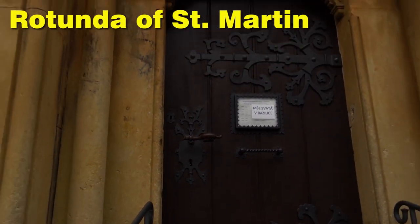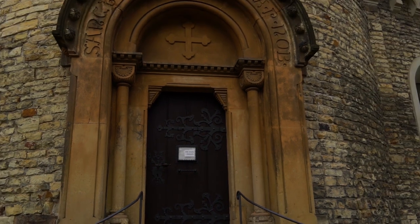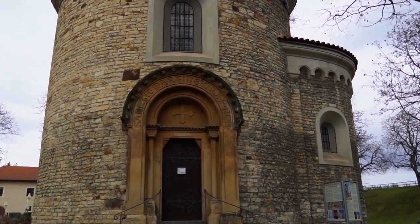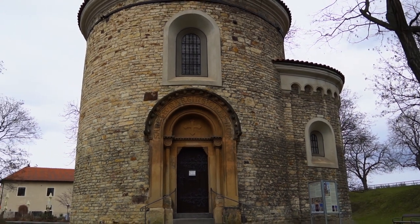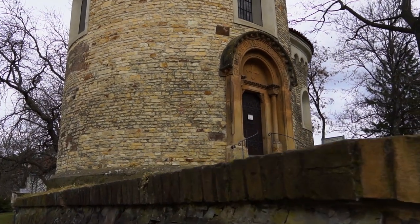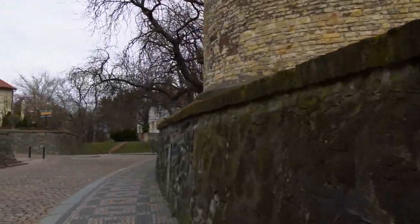Our first building is the Rotunda of St. Martin in Vyšehrad. This cute little church was built in the second half of the 11th century and survived till today. Fun fact — in its wall you can see a cannonball, a reminder of the Prussian army attacking Prague in 1757. Our next stop is a 20-minute walk from here, so let's go.